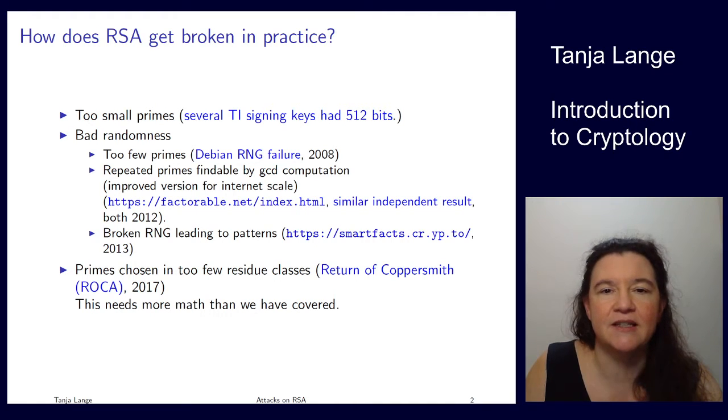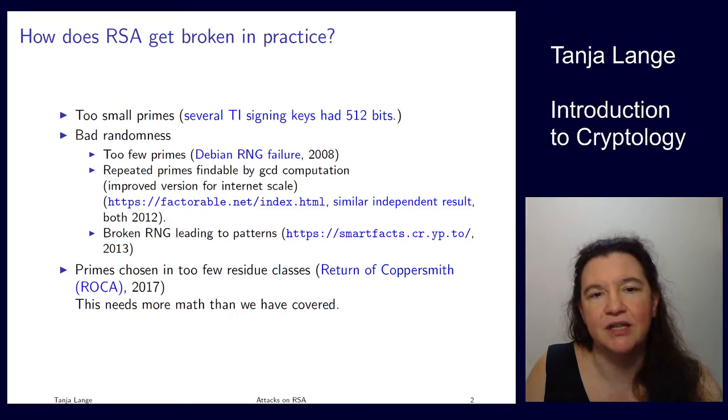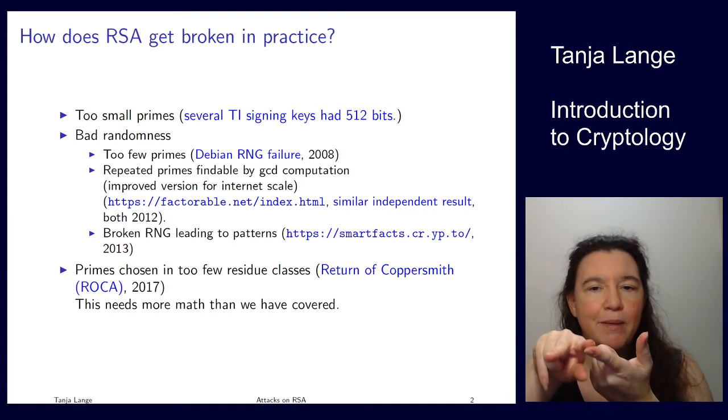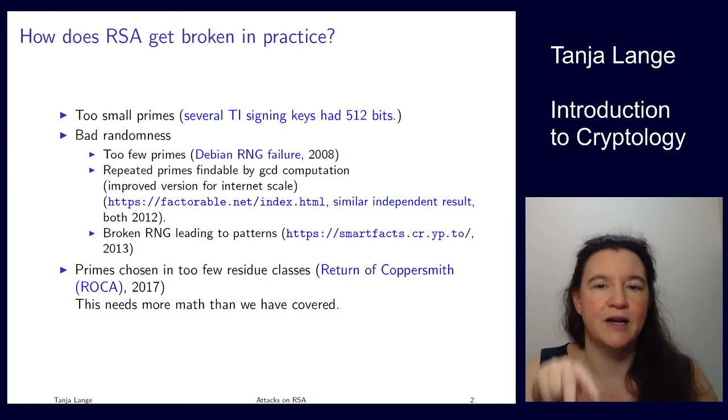At internet scale, doing pairwise GCDs on a billion keys would take too long, so the papers that followed used smarter versions — but it all boils down to: yes, there were keys that shared a prime. If two keys share only one prime, those two users can read each other's messages but nobody else can break them. However, if two keys overlap on one prime, the second key basically breaks the first — both become broken.